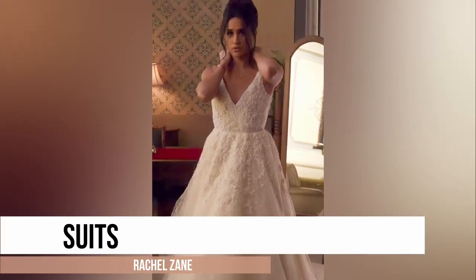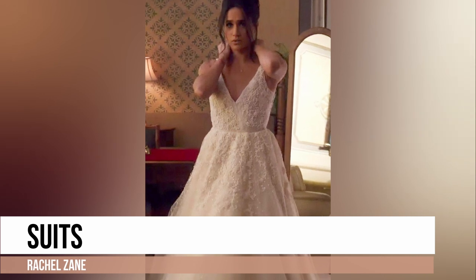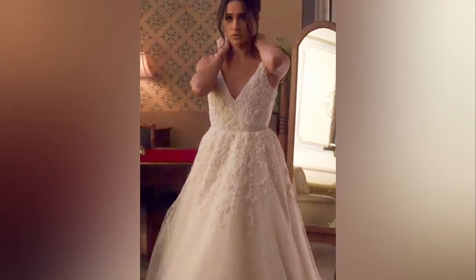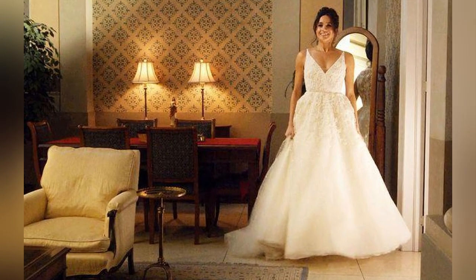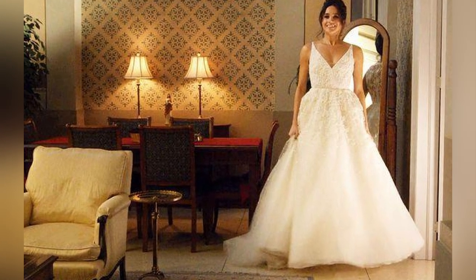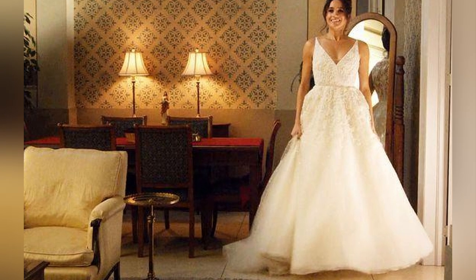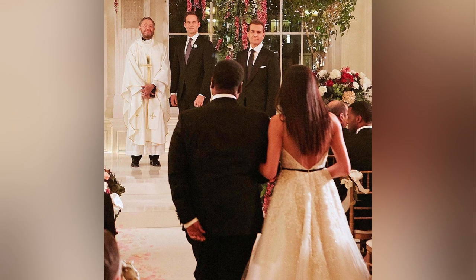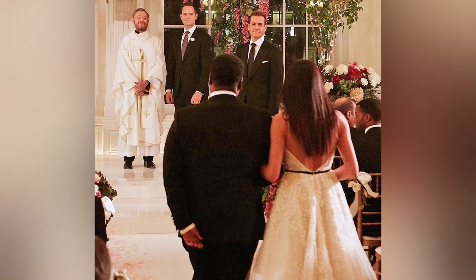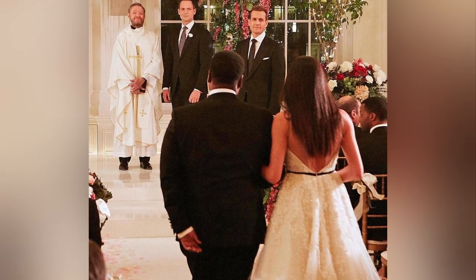The wedding dress worn by Rachel Zane in Suits is a bohemian A-line gown by Atlanta-based bridal designer Inbal Dror. The dress features a deep neckline, intricate floral beading and a black ribbon belt. The skirt is made of silk and chiffon and falls in soft folds to the floor — it's both elegant and romantic.